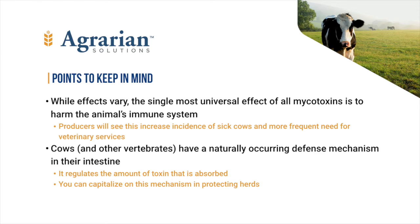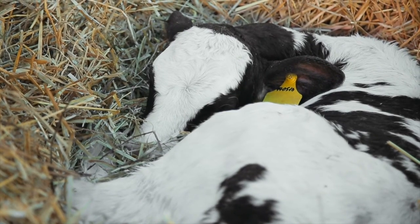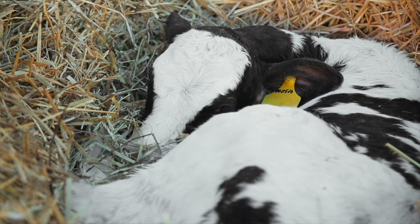If every animal absorbed every molecule of mycotoxin they ate, we might not enjoy such a vigorous animal agriculture as we do today. But animals have an inherent cellular mechanism in the intestines to control complete absorption of these poisons. When the herd challenge is sufficient to overcome that mechanism, we can give it a boost. So despite all those mycotoxins, there is something you can do about it.